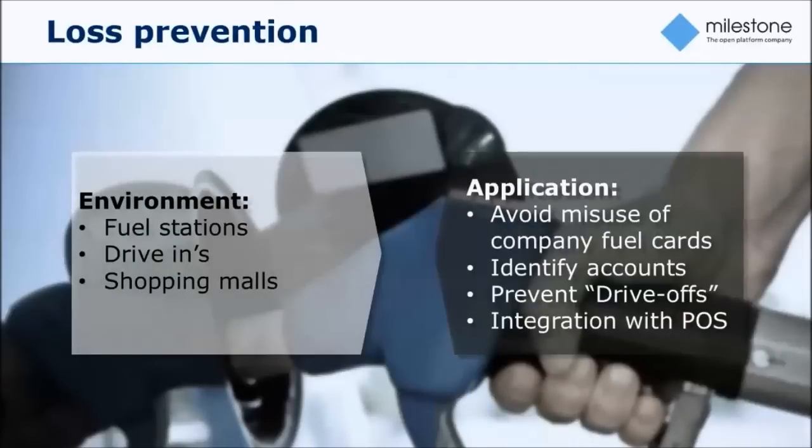Another application area is loss prevention, where you'd be looking at high-value goods easily accessible by vehicles. The obvious case is fuel stations, but you could also have drive-in shopping places and shopping malls. By recognizing the identity of the vehicle, you can prevent misuse of company fuel cards, prevent drive-offs, and if a vehicle is on a blacklist, you can block the pump upfront instead of allowing them to fill up.